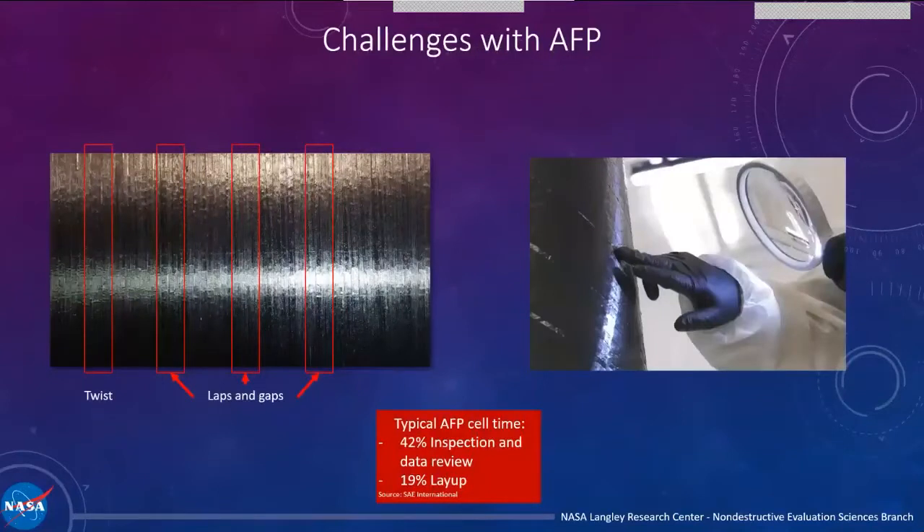The way defects are detected right now is completely 100% manual inspection, every single ply. Technicians go up after each ply with magnifying optics and lights to try to find gap and overlap defects. It's not a very precise method — the composite has so much texture that unless you're at the right angle, you can't tell defects are there even in pictures. Studies show about 42% of total cell time is used for inspection and data review, while only 19% is actual physical layup. Ideally you want those numbers reversed, but that's what exists today.